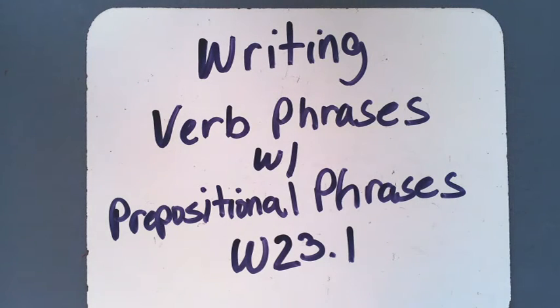Hello students and parents. Hope you're doing well. We're going to continue our writing. We're going to add the idea of verb phrases to our prepositional phrases. So we're adding something new to something we already know.